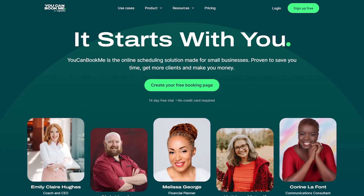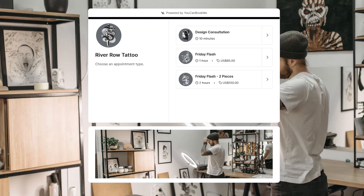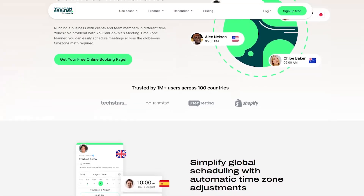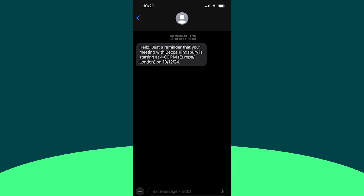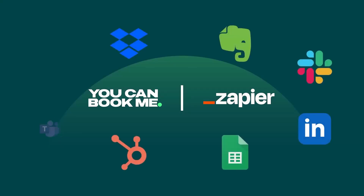First up is You Can Book Me, our pick for best overall. This tool is an excellent choice for individuals and small businesses managing clients across various time zones. You Can Book Me offers unmatched customization, allowing you to design a booking page that reflects your brand and style. It supports over 44 languages and automatically adjusts time zones, making it seamless for international clients. Automated email and SMS notifications ensure nobody misses a meeting, and it integrates with over 7,000 apps through Zapier for endless flexibility.